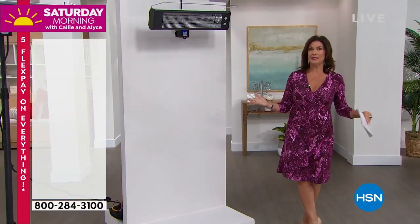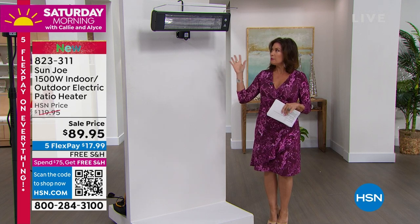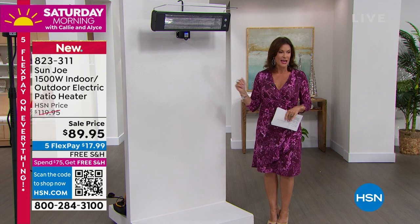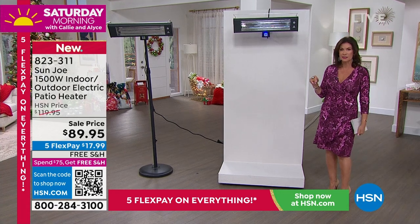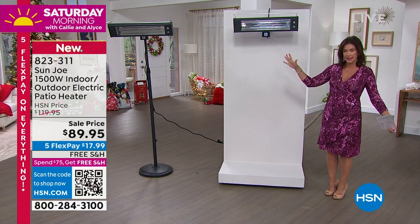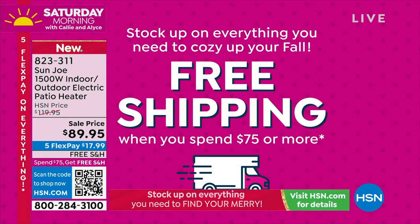Now we're focusing on warmth — fall is right around the corner. If you want to use your patio throughout the entire winter, we have a great way to do it. It's called the Sun Joe 1500-watt indoor and outdoor electric patio heater. Sale price: $89.95, five flex payments, and free shipping and handling. Patio heaters are not inexpensive, so this is a crazy buy.